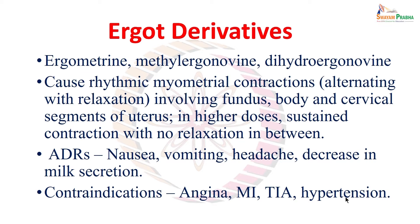Adverse drug reactions associated with ergot derivatives include nausea, vomiting, headache, decrease of milk secretion, and raised blood pressure. Contraindications where ergot derivatives should not be used include angina, myocardial infarction, history of transient ischemic attack, and hypertension — because ergot derivatives can raise blood pressure and thereby compromise coronary circulation and microcirculation in other vital organs.